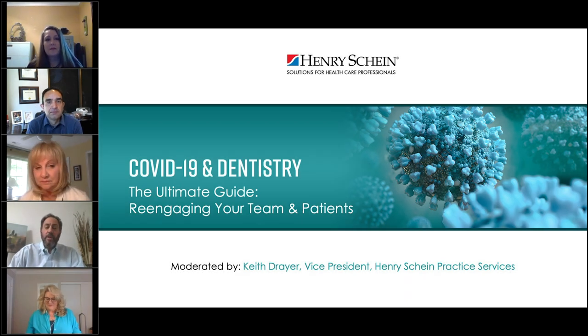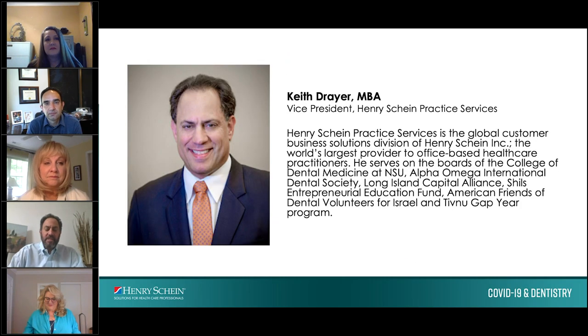Thank you for joining us today as we are hopefully one day closer to a new normal and we hope that practices can soon operate at full schedules again. My name is Keith Dreyer of Henry Schein Practice Services and it is our honor to host you today. Today you will hear from four leading industry professionals who will provide insight on how to bring back your employees and patients when you reopen your practice.